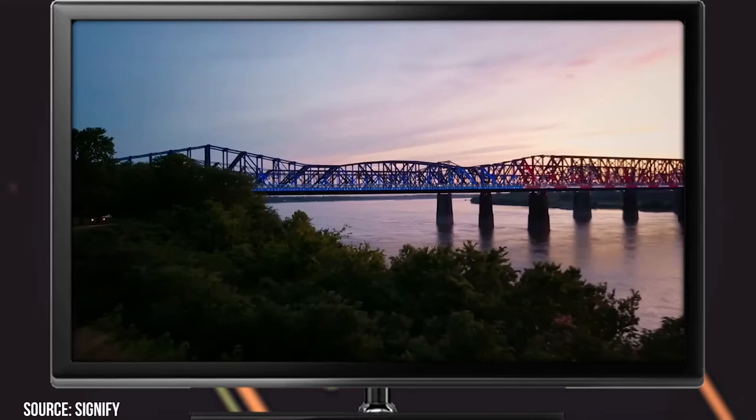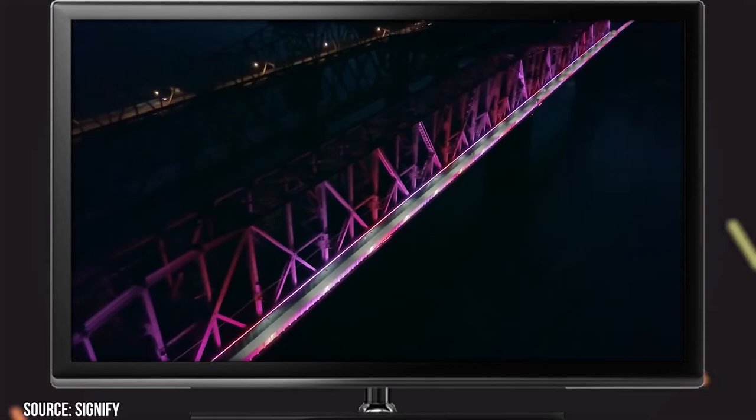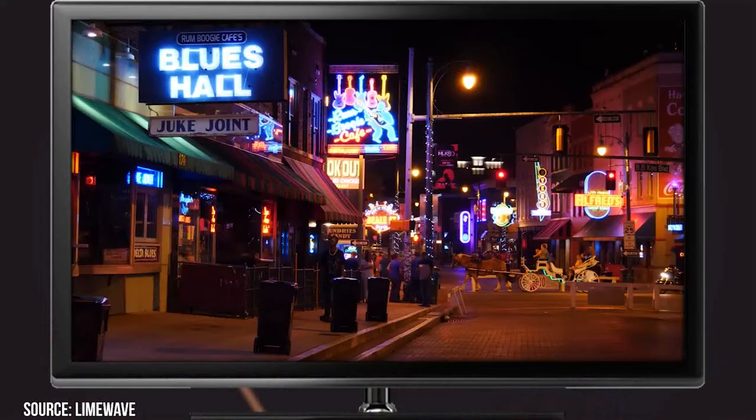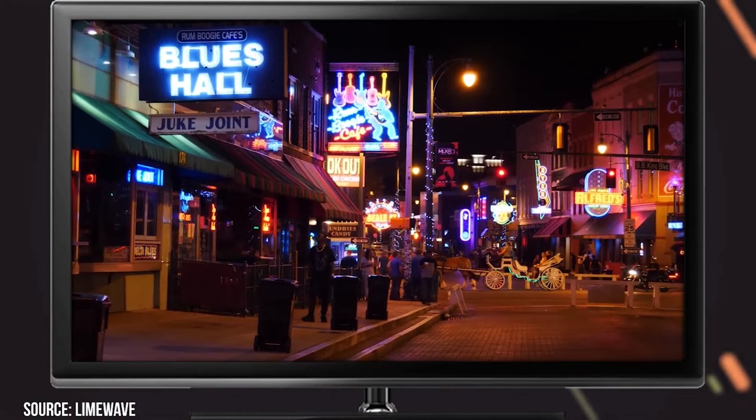The top of the Memphis Pyramid is also a great place to catch the light show. There's a glass elevator there that takes you up for $10, and for the experience you get, those $10 are worth it. If you're enjoying this video so far, be sure to give it a like and subscribe to ViewCation for more — and stick around for more of the best of Memphis!